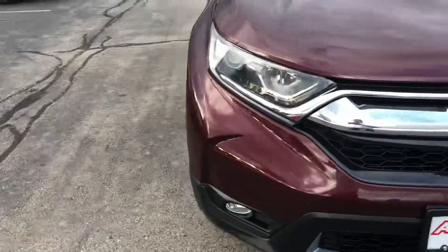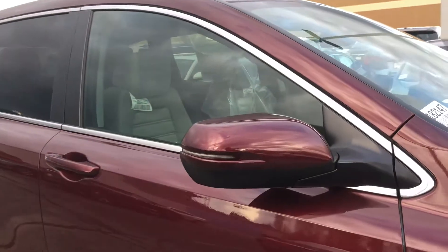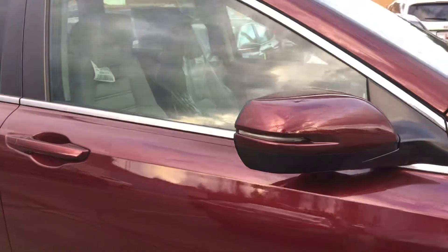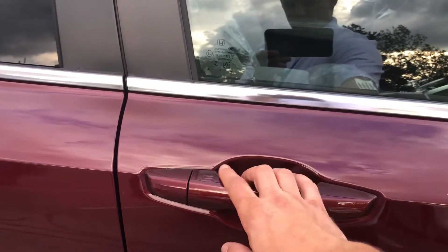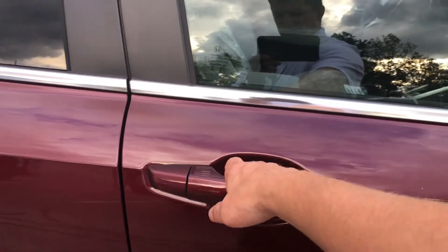You get some really nice machine-finished alloy wheels, and the turn signals are integrated right into the body-colored side view mirrors. You also have blind spot monitoring, and there's a sensor in the door handle so you can lock or unlock the doors that way.